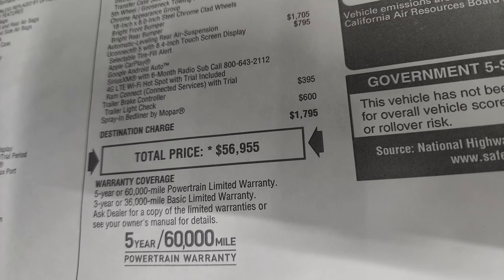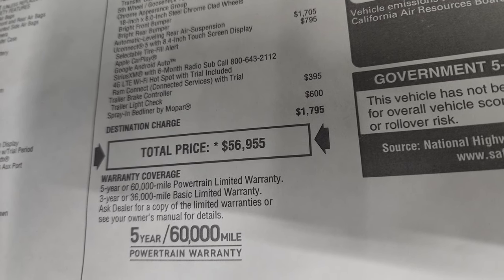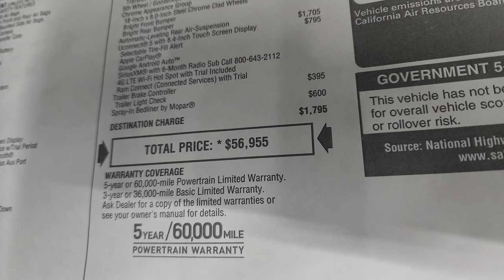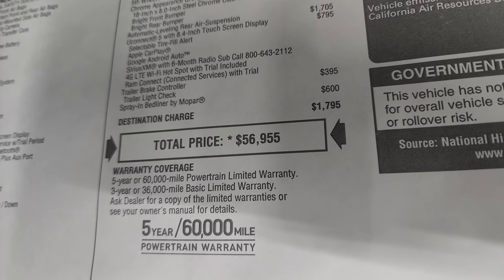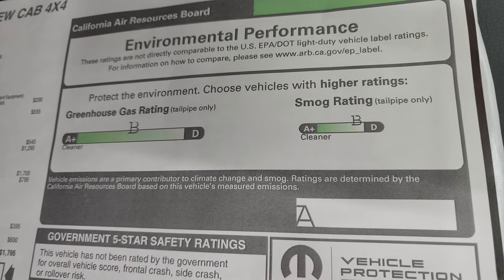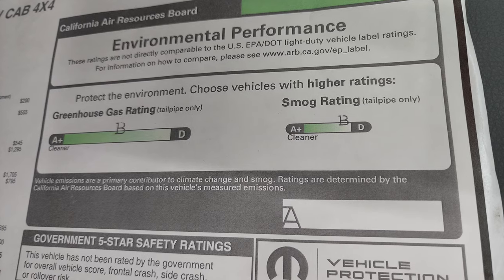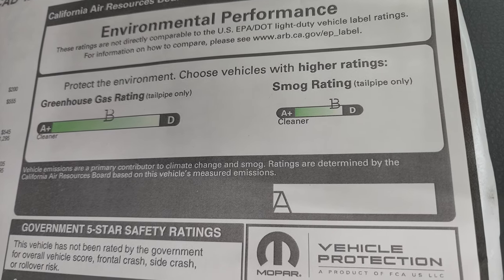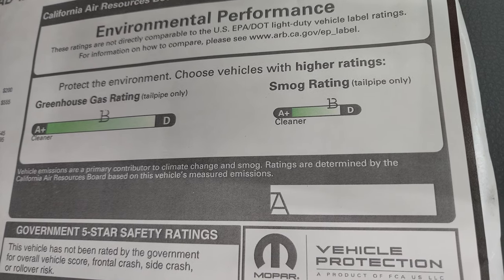If you want to get your Summit price, in the upper right hand part of the screen is a link to our website where you can get all the rebates, incentives, and pricing currently on this truck. You get a 3-year/36,000-mile bumper to bumper and 5-year/60,000-mile powertrain warranty. You also get the California Air Resources Board environmental performance rating — AB for greenhouse gas and AB for smog.